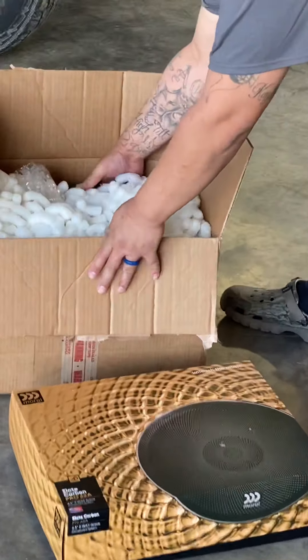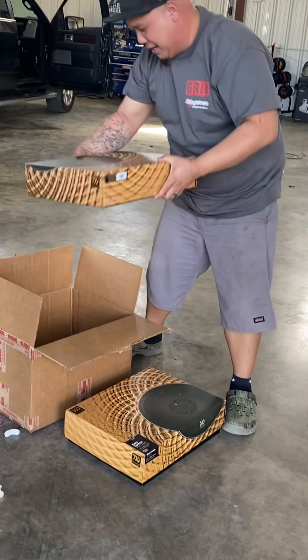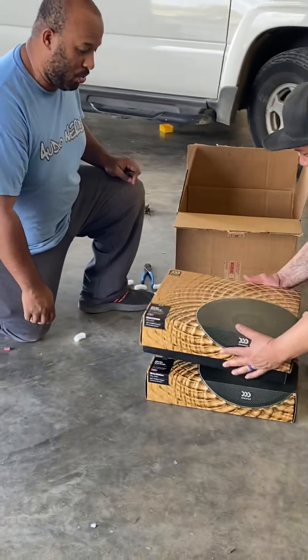But wait, there's more. Is that two? A second set. Two pair. Holy shit. Is it Lake Carbon Pros? Yeah, Lake Carbon Pros. Pros. There's a huge difference.